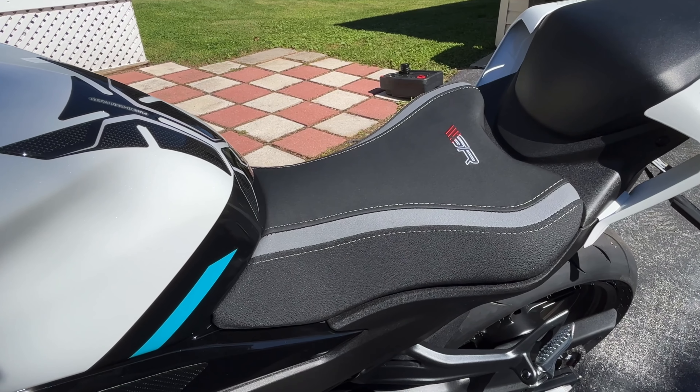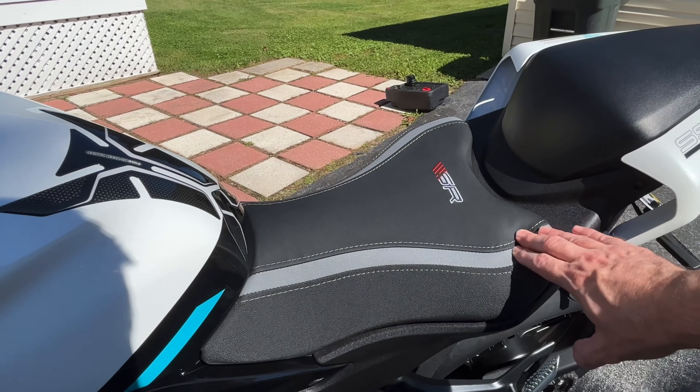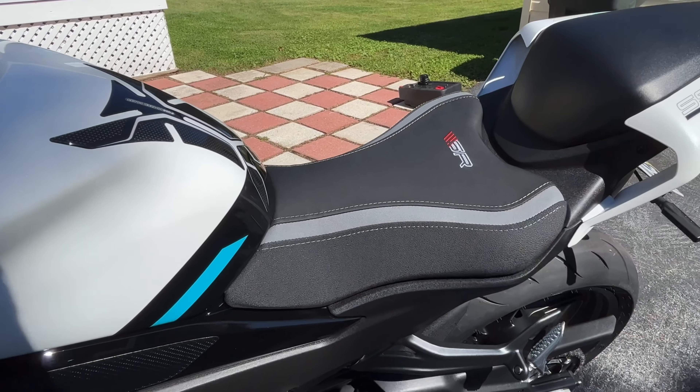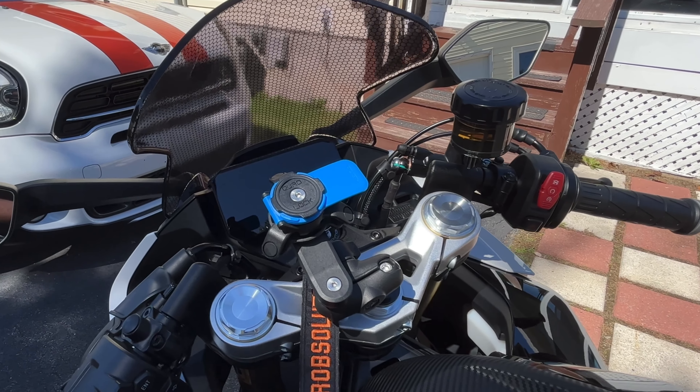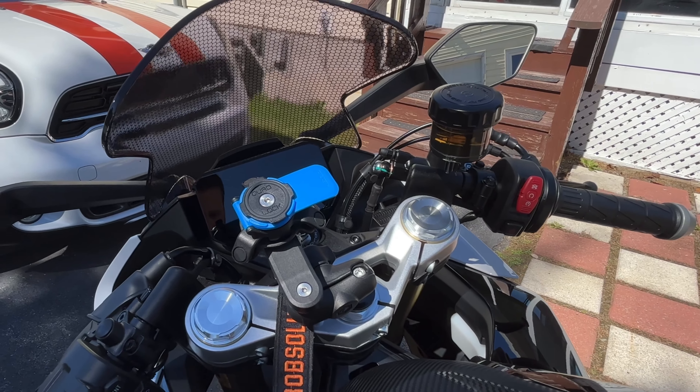I also removed the wheel tape around the wheels and installed my own, so I've got that on the front right there. I put a different seat on — this is actually for the CFMoto 450SR, which I believe is pretty much the same bike, just sold in a different country. That seat is more comfortable, it also doesn't show the wrinkles, I like the looks of it. It's super soft, really nice.